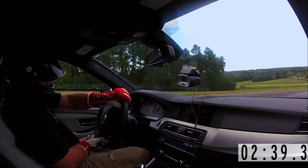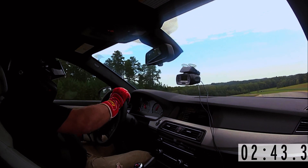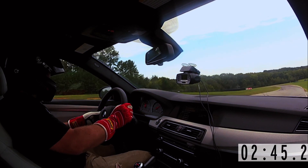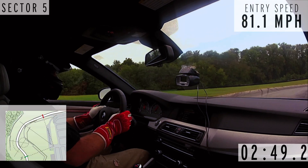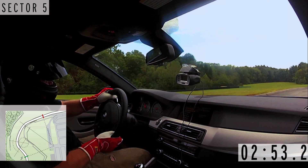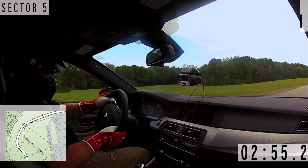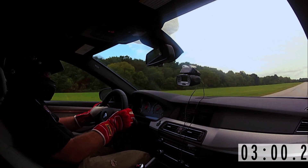Ultimately, the standard iron rotors in the M5 worked just fine. A tank slapper in a 4,400-pound car isn't my idea of a good time. You can't have too high expectations for a street tire in a car this heavy to last multiple laps on a track as long as VIR.